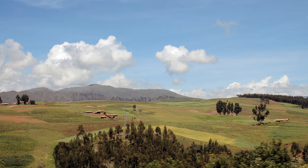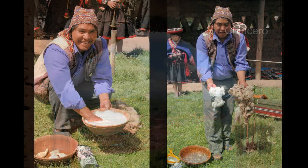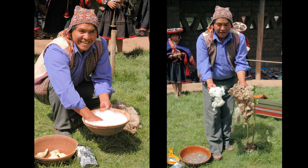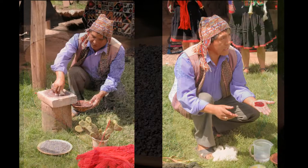Our first stop is Chinchero, which is famous for its textiles. A man shows us how they make a natural soap from yuca and use it to wash the wool. The process of dyeing the wool starts with cochineal, a scale insect that feeds on prickly pear cactus.